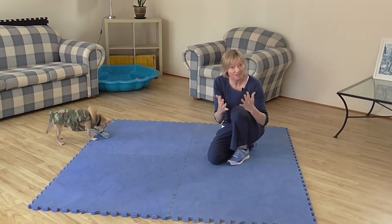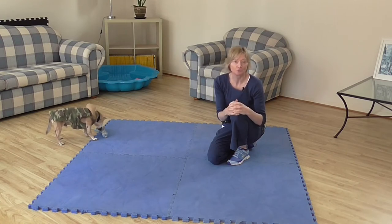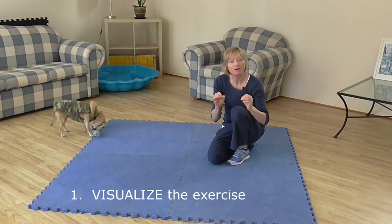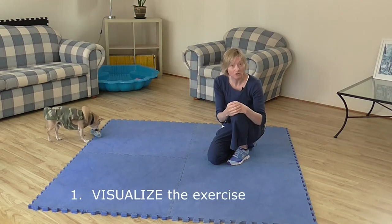Now let's think about my five strategies to help you maximize your training success when asking your dog to perform the sit request. Number one: always visualize what the exercise is going to look like.